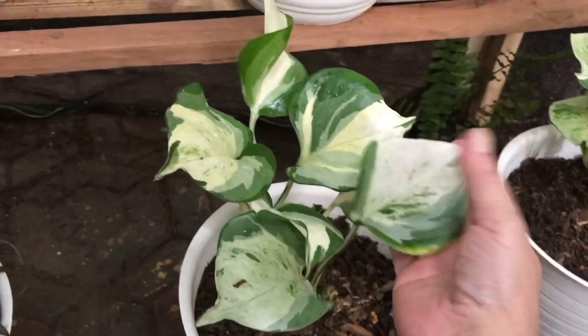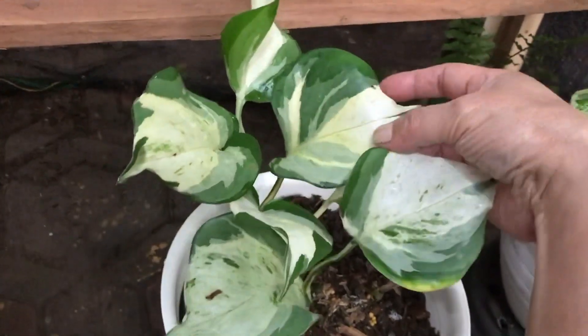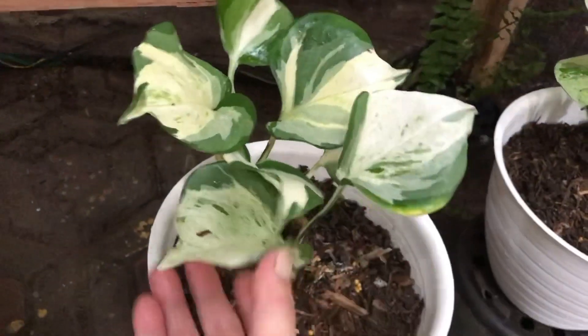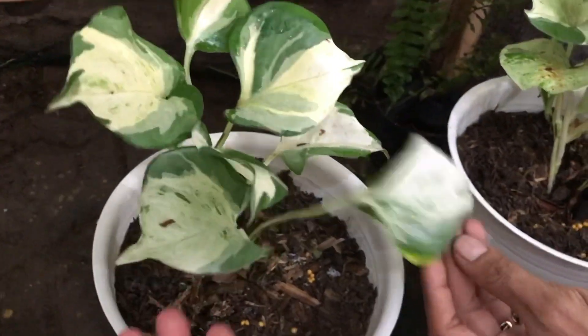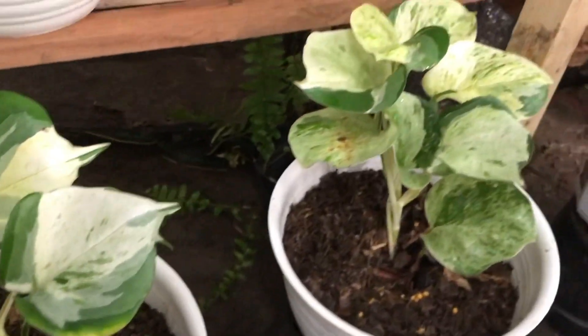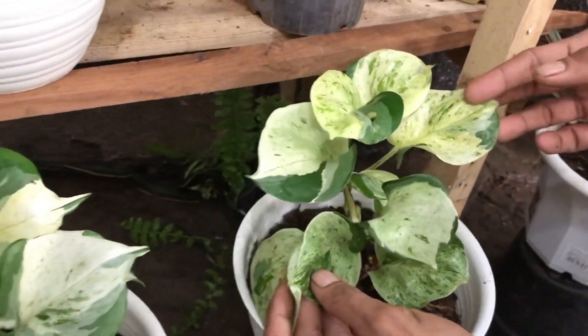Ini ada Manjula nih — Sirim Manjula berapa? Sirim Manjula Jumbo. Daunnya besar-besar ya? Ini 150 ribu. Tinggal pasang turus ya. Sebelahnya sama? Ini sama 150 ribu juga.